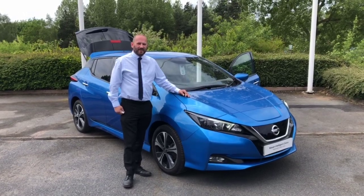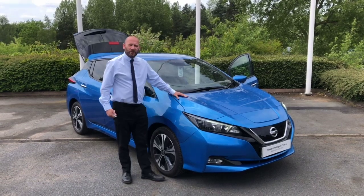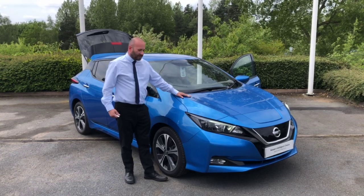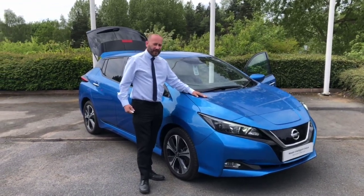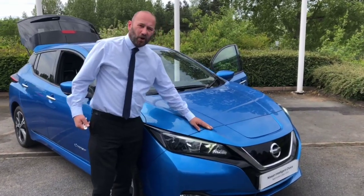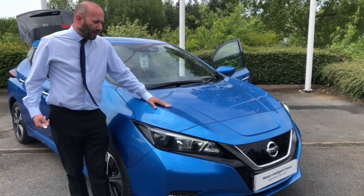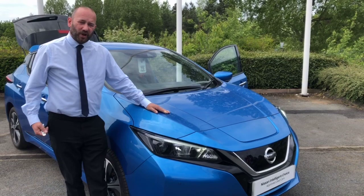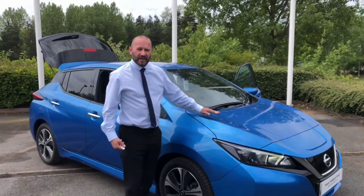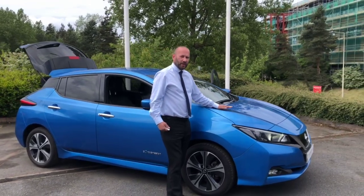Good afternoon, welcome to WR Davis Nissan in Telford. My name's Simon and today I'm going to show you around this Nissan Leaf that we've taken into stock. It's a 40 kilowatt e+ Connecta and it's in a lovely vivid blue pearlescent finish. All our Nissan cars come with what's called the Nissan Intelligent Choice package, which means a minimum of a 12-month warranty. Should the car require a service within the next four months we will do that, and if it has less than nine months MOT we include that as well.